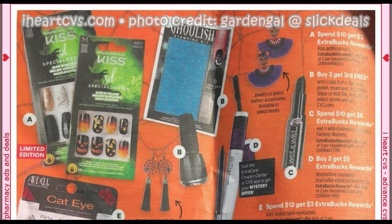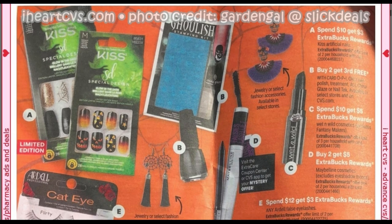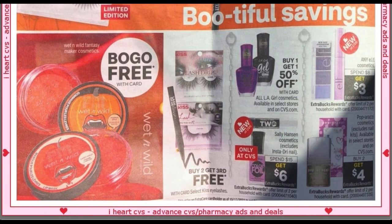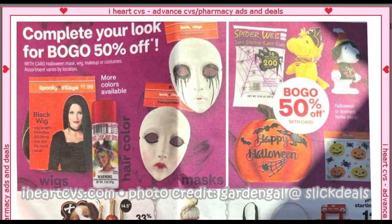Wet and Wild, excluding the Fantasy Makers, is going to be spend $10, get a $5 ExtraBuck. Check out those Kiss Special Edition nails — those look fun — at spend $10, get a $3 ExtraBuck. Ardell's spend $12, get a $3 ExtraBuck. We've got buy one, get one free on the Fantasy Maker Cosmetics. Sally Hansen Cosmetics at spend $15, get $6. Any Elf is spend $8, get a $3 ExtraBuck. And Paparazzi is back — buy two, get a $4 ExtraBuck, excluding the nail kits. Be careful, there's a lot of Paparazzi on clearance for 50% off, and those usually do not trigger the ExtraBuck.